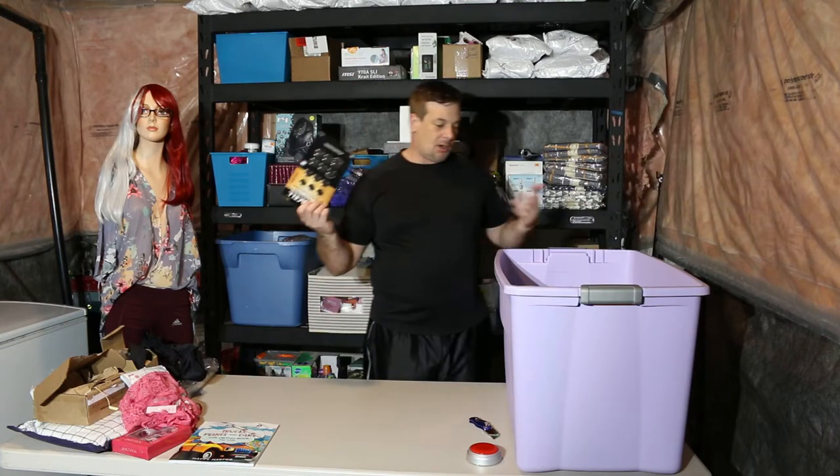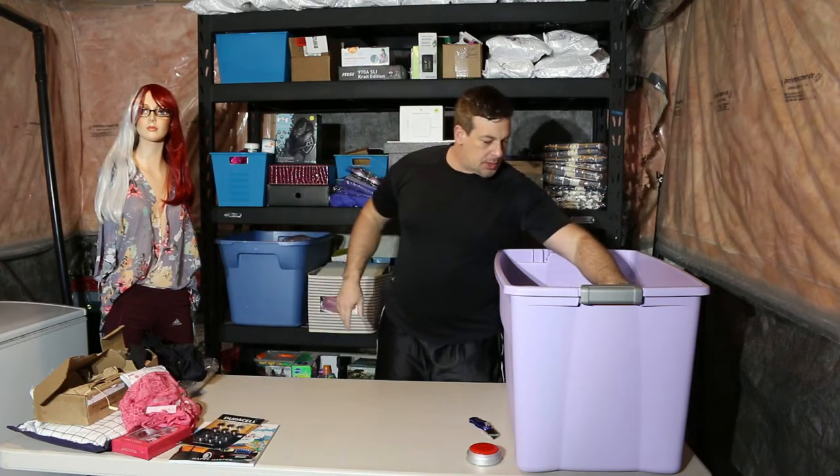Duracell 2032 batteries — always good to have. I use these all the time; for some reason they're always dying in garage door openers and everything. Good, good, good.